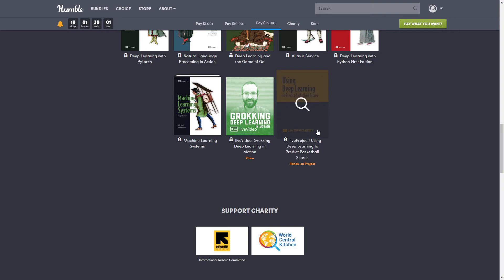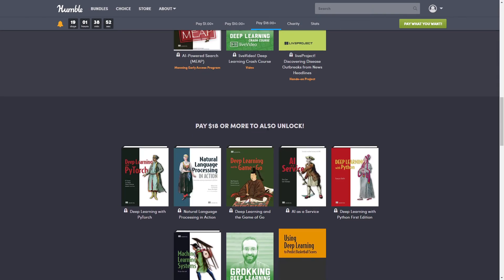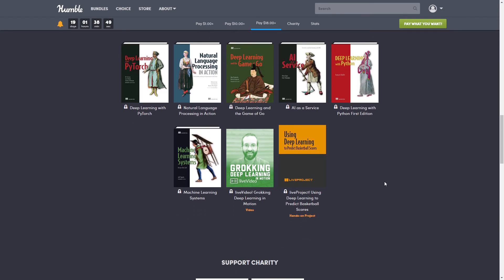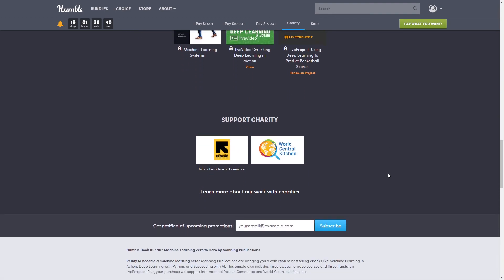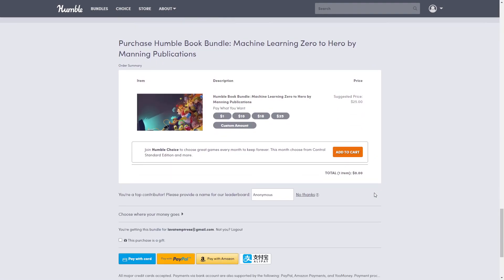That brings the grand total to $859.80 — and you get it all for just $18. I have my affiliate link down below; using it helps support the channel, though you can also go straight to humblebundle.com. This bundle supports charity as always — specifically the International Rescue Committee and World Central Kitchen.